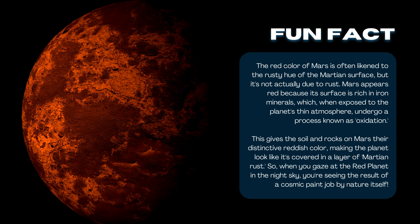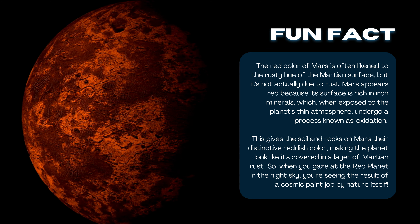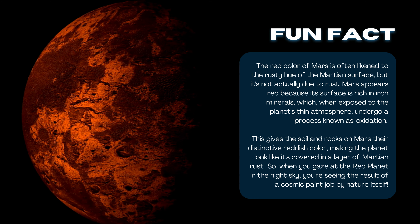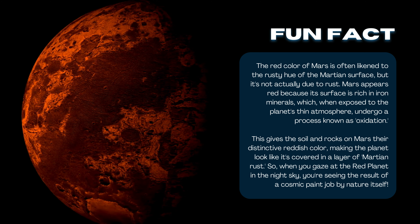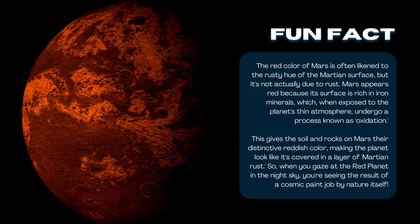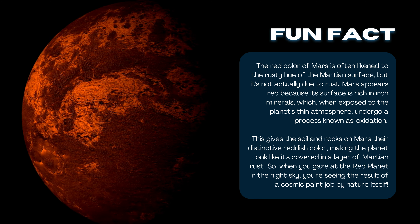There is also a fun fact related to planet Mars. The red color of Mars is often likened to the rusty hue of the Martian surface, but it's not actually due to rust. Mars appears red because its surface is rich in iron minerals, which, when exposed to the planet's thin atmosphere, undergo a process known as oxidation. This gives the soil and rocks on Mars their distinctive reddish color, making the planet look like it's covered in a layer of Martian rust.